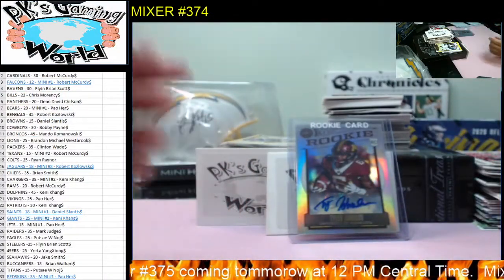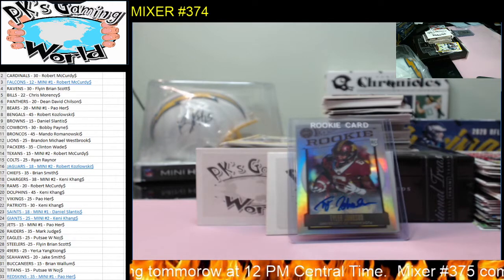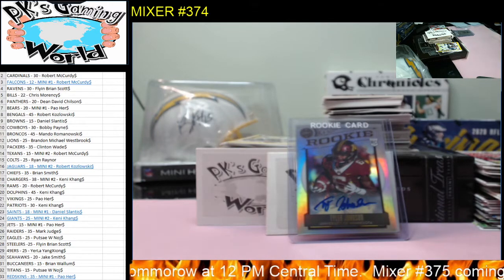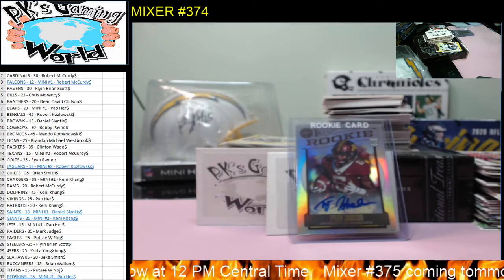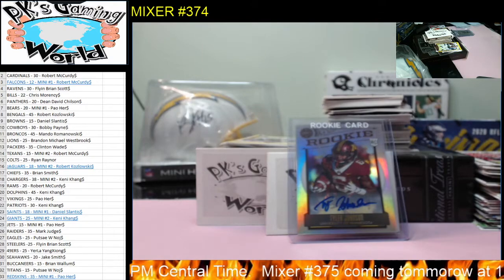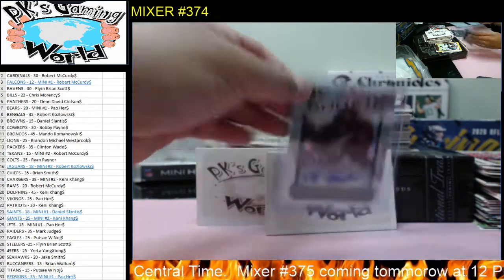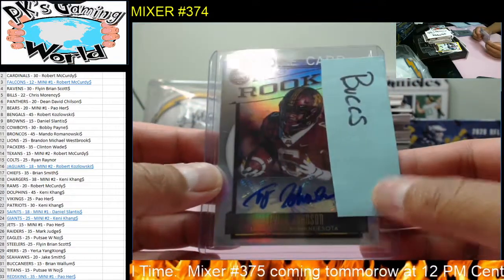Tyler Johnson goes to the Buccaneers. Buccaneers goes to Brian Wallum. Nice hit — Tyler Johnson, that was our first autograph.